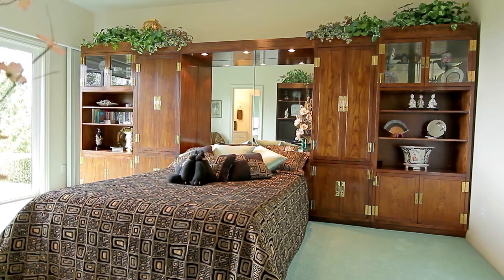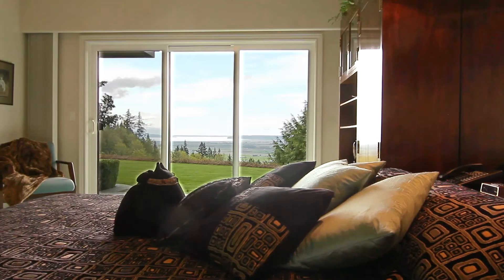The additional bedrooms offer the same stunning views featured throughout the home.